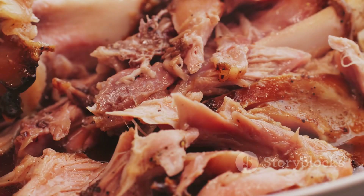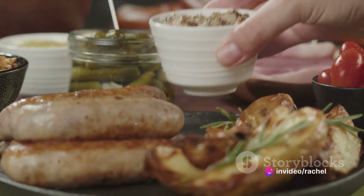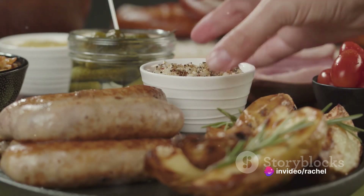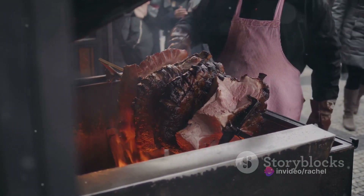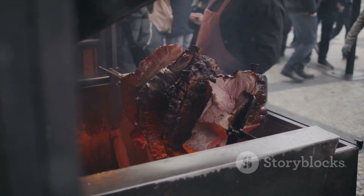Number 4 on our list is Moravský Vrabec, or Moravian Sparrow. Don't be fooled by the name — this dish contains no sparrows. It's a succulent pork dish, marinated and slow cooked until tender, served with sauerkraut and dumplings. Moravský Vrabec truly exemplifies the Czech's love for meat.